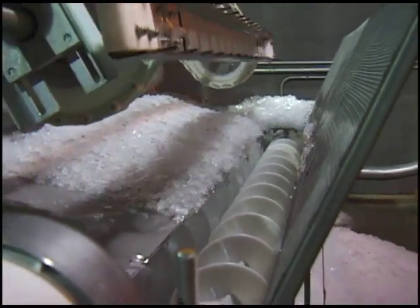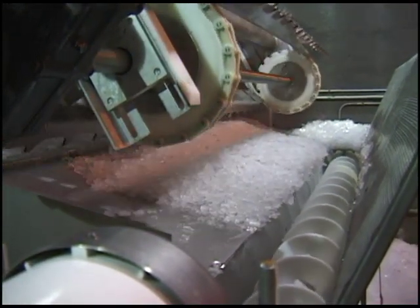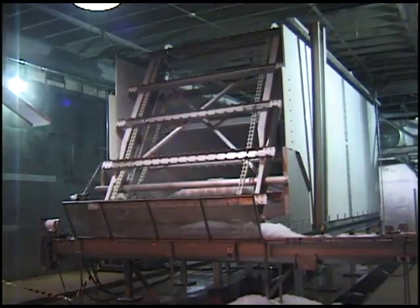Easy to operate and low in maintenance, bins provide a simple, efficient storage system, which is capable of being load started and can be designed to handle unlimited tonnage.